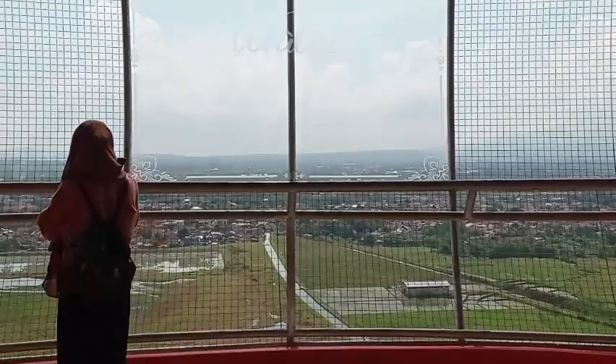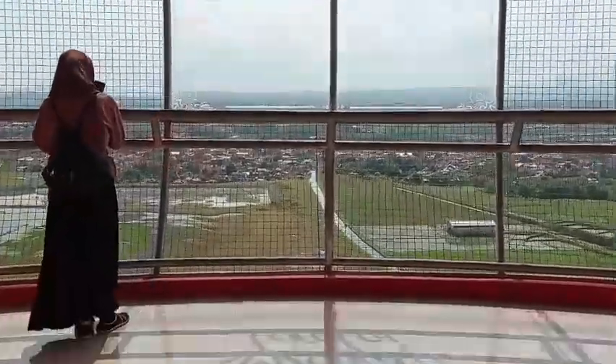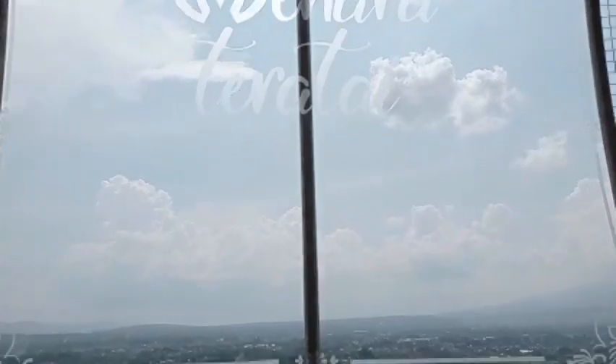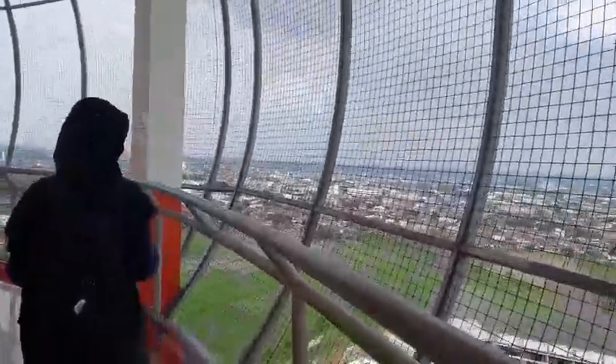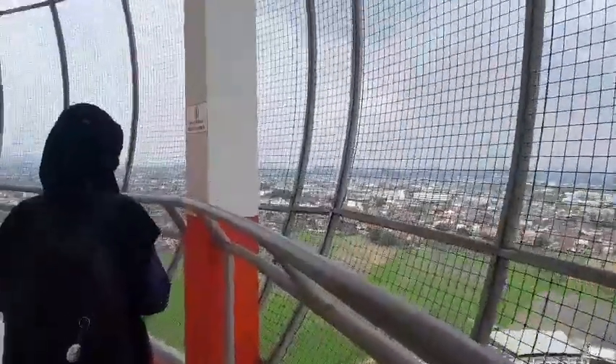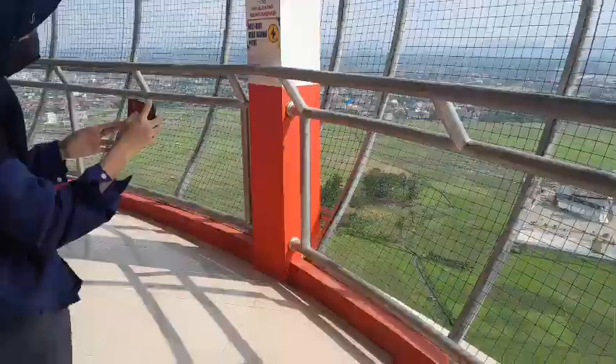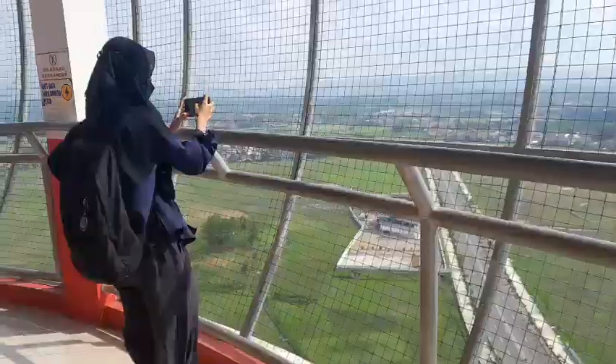And here we are — such a beautiful scenery, isn't it? The sky is blue and you can feel the wind blowing through the iron barrier. But be careful with rain, especially if there is thunder. For me, this place is a good place to relax and enjoy the scenery of Pocerto, especially if you come at night.